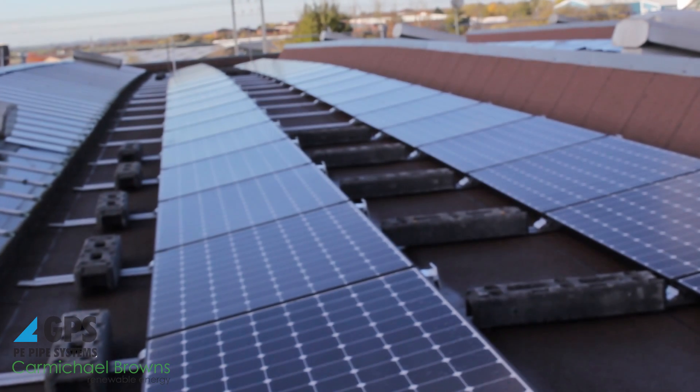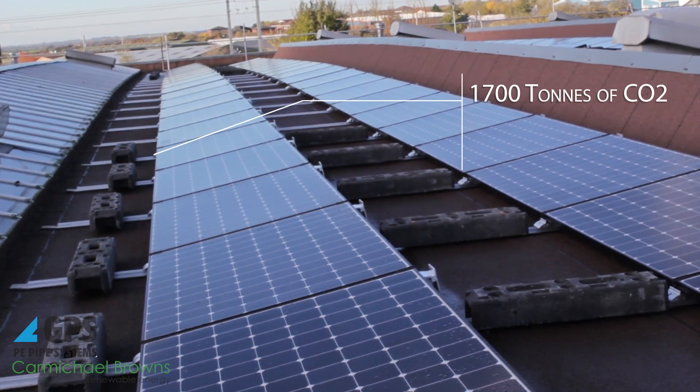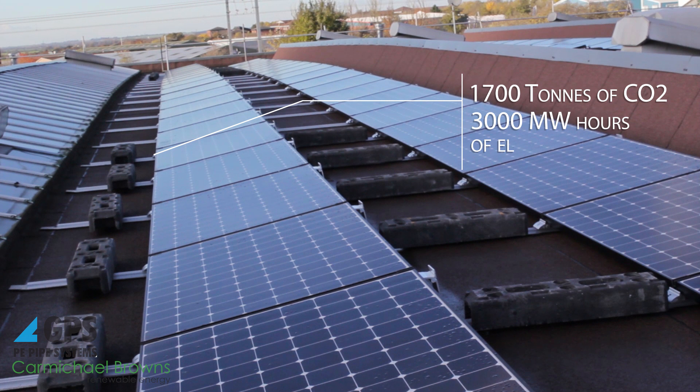The key things we hope to get from the system throughout its lifetime is a reduction in our overall running costs and insulation from energy price rises. We're looking to save about 1,700 tonnes of CO2 over the period, and the system itself hopefully will give us 3,000 megawatt hours of energy.